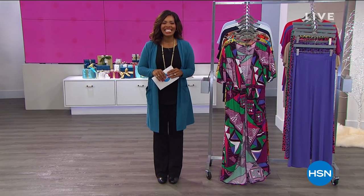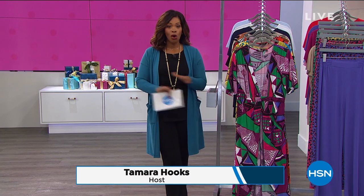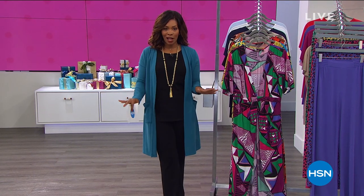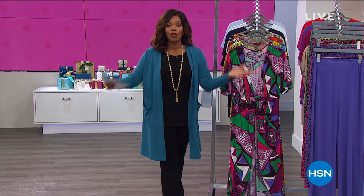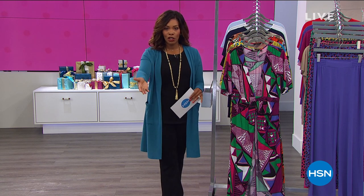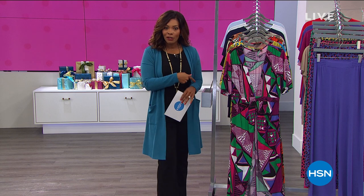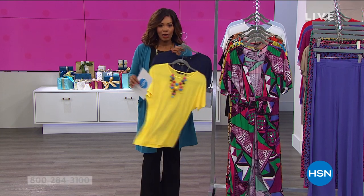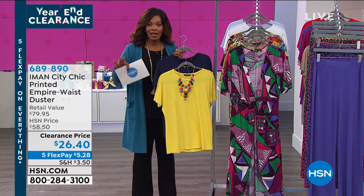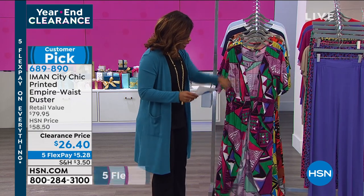Welcome back to HSN — I'm Tamara Hooks. Fashion clearance all day, everything on five flex. Spend at least $75 on clearance items and get free shipping on all of those items — keep shopping and keep getting free shipping once you hit that $75 mark. Now that all the gifts are bought for other people, shop for yourself. This hour is all Iman. If you're still on the phone for the two-pack of tees, stay there or find them on hsn.com. Moving on now to the duster — an empire waist style.